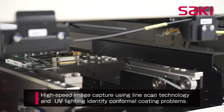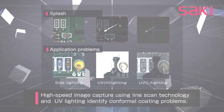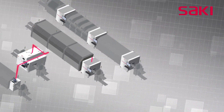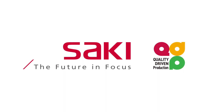High-speed images captured using Saki's line scan method and UV lighting inspect for conformal coating coverage and application problems. Saki innovation will continue to drive the industry, increasing inspection capabilities and strengthening M2M connectivity with additional production equipment and in collaboration with other assembly equipment manufacturers. Through our full lineup of total inspection solutions and the coordination of all our processes, we will make the smart factory a reality for our customers.